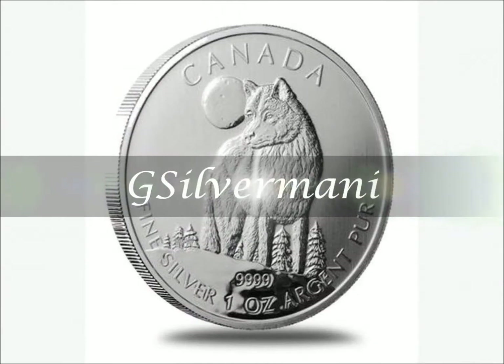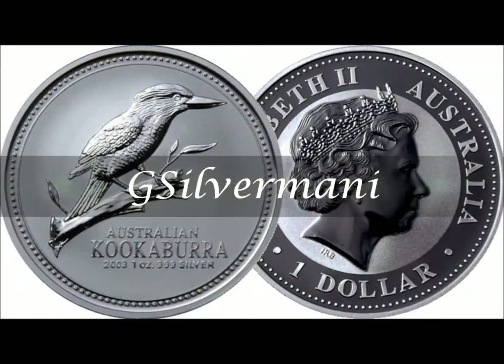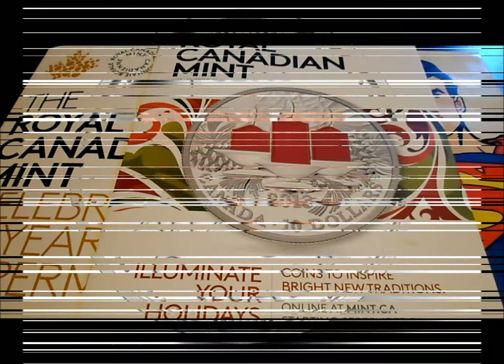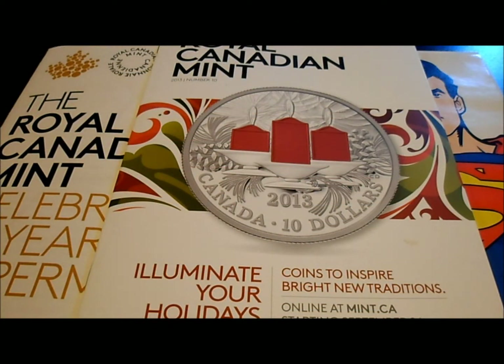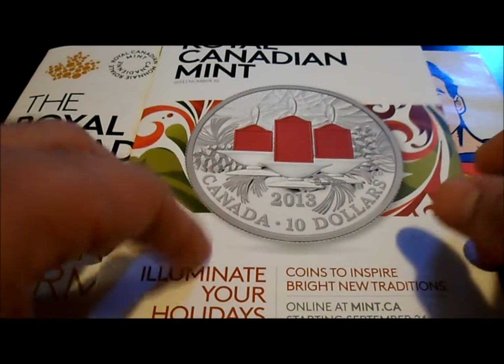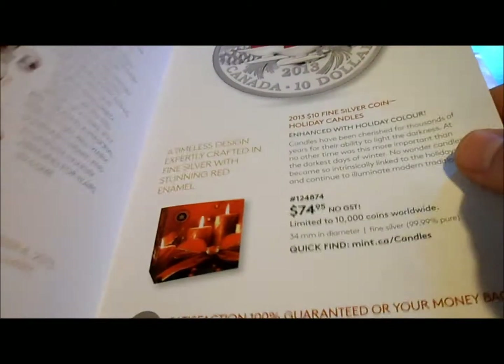Hey YouTube, G Silver Money here with a Royal Canadian Mint update. This might be a first-time see for most people — I just got this in the mail. It's the upcoming lineup for 2014 and a little bit of the 2013 edition coins from the Royal Canadian Mint, so let's go through this.